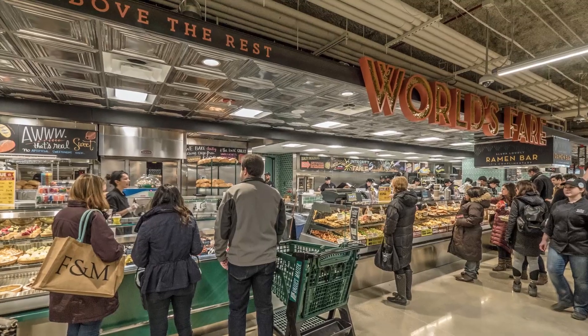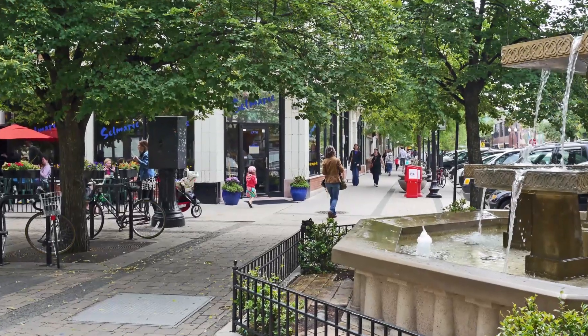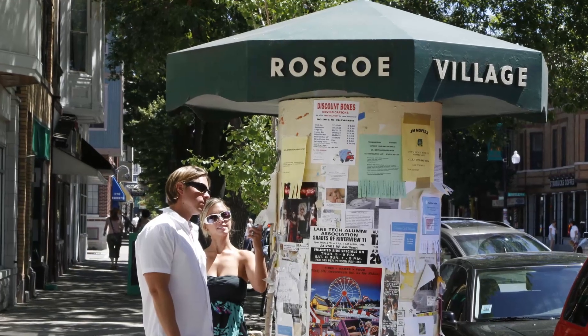Whole Foods and Trader Joe's are nearby, and Wrigley Field is about a ten-minute walk. North Center, Lincoln Square, and Roscoe Village are just minutes away.